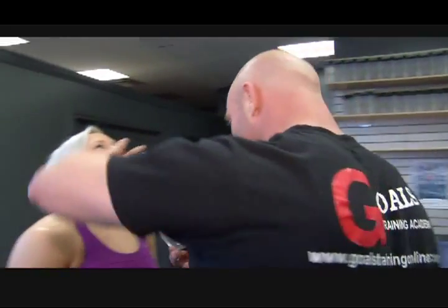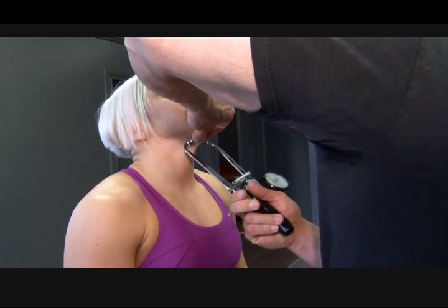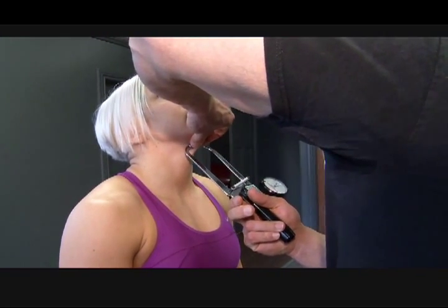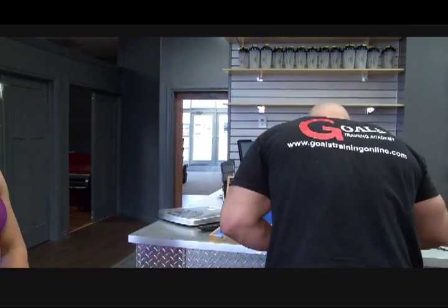Raise your chin slightly. This athlete is having her body fat measured with a series of caliper tests. This is just one part of a system called biosignature modulation.